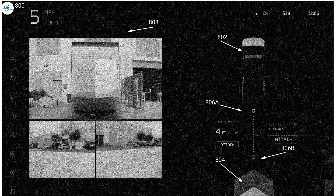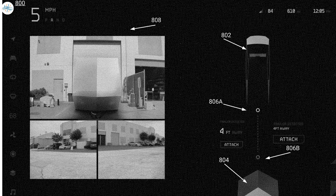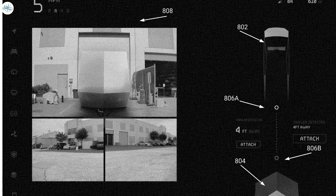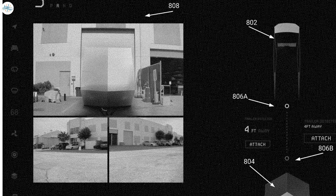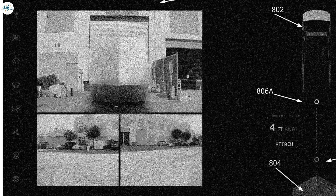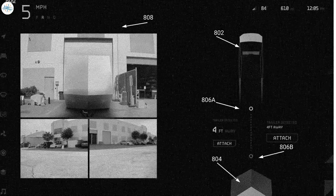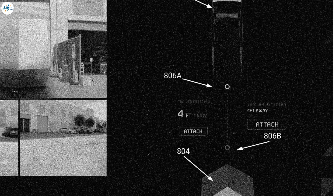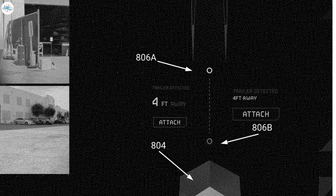This patent also reveals details about smart trailer assistance features. Similar to off-road mode, the system will show three different camera angles and tell you how far you are from the trailer as you back up. There may even be an automatic trailer connection system — a button labeled 'Attach' suggests the Cybertruck could autonomously back up and connect to a trailer.